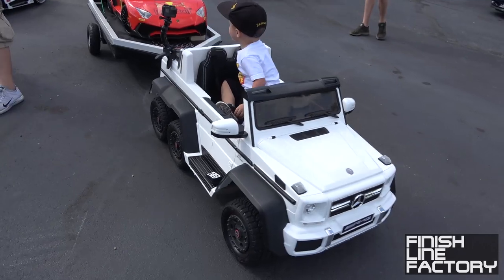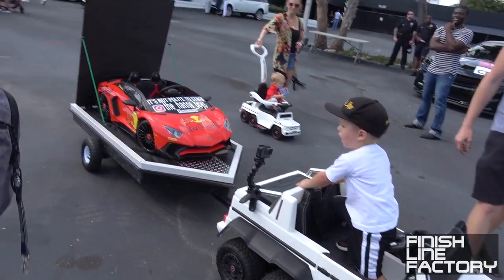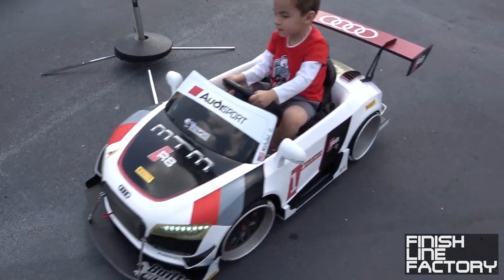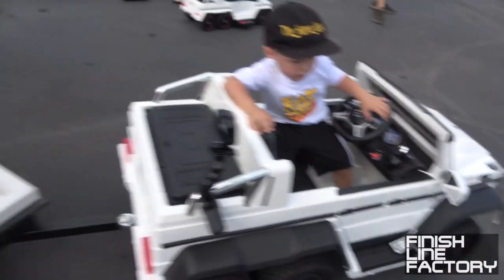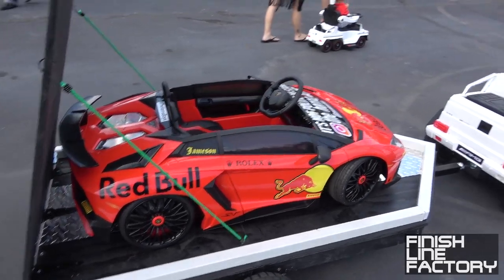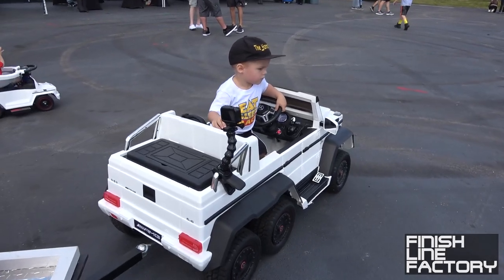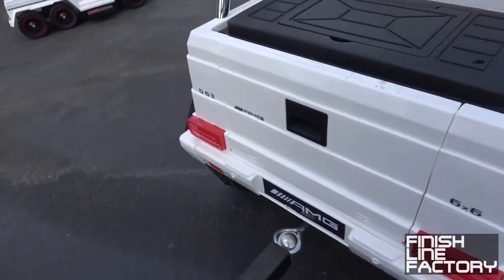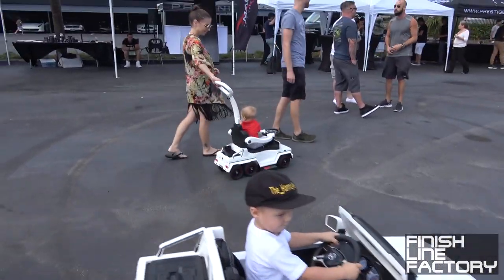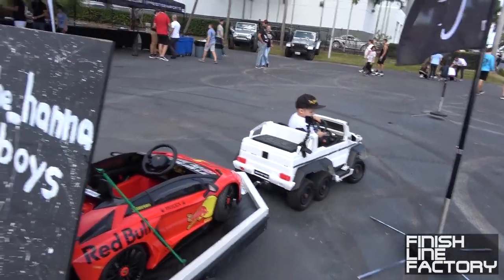Check out this kid — he's in a Mercedes 6x6. Holy cow. And another kid's got an Audi R8 LMS. And the 6x6 is towing a miniature Aventador Roadster. That's hilarious. It's even got 6x6 badging on it. That's funny. And that kid's got a little 6x6. Damn, this thing has some speed to it.